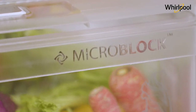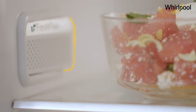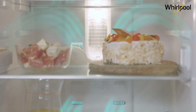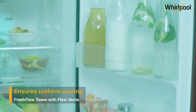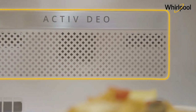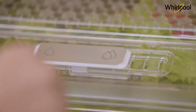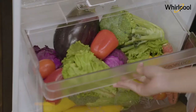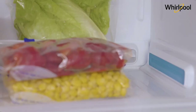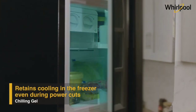Advanced technology prevents up to 99% of bacterial growth in your fruits and vegetables. The Fresh Flow Air Tower circulates fresh air into different sections of the refrigerator, providing uniform cooling and long-lasting freshness. The active deodorizer ensures different odors don't mix with each other. The vegetable crisper with honeycomb moisture-lock technology maintains optimum moisture in your vegetables, and the chilling gel helps retain cooling during power cuts, preventing ice from melting and food from spoiling.